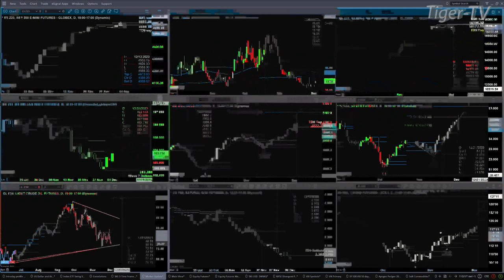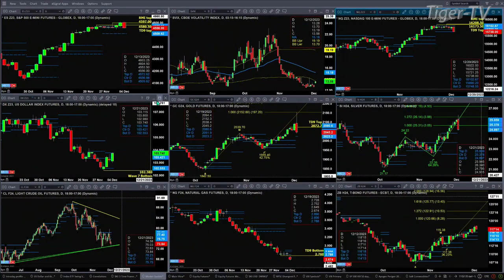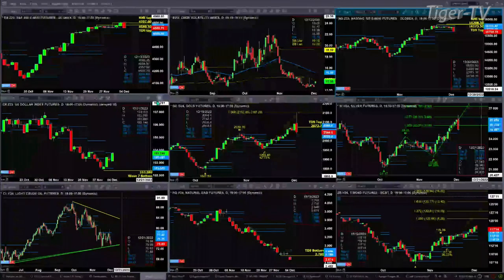Gold is attempting to form a new profile. Support here is at 2023.20 — a close below that would suggest we have a change in trend. You can see gold hit that one-to-one, A to B equals C to D. Right now you've got a bearish engulfing candle, which would confirm a sell-the-D point pattern. But support is support, and we won't know whether that holds until this evening. Put down 2023 on your pad of paper.